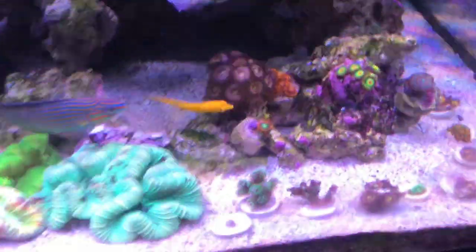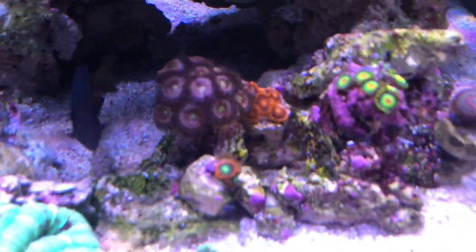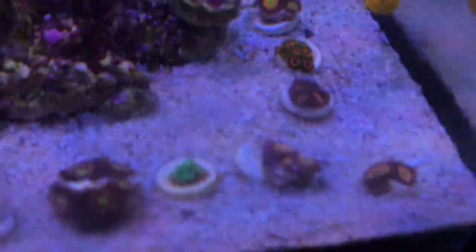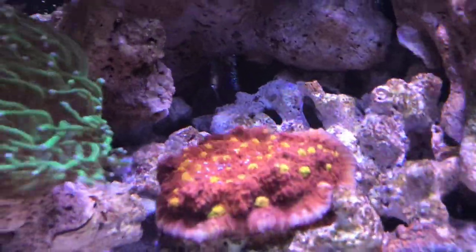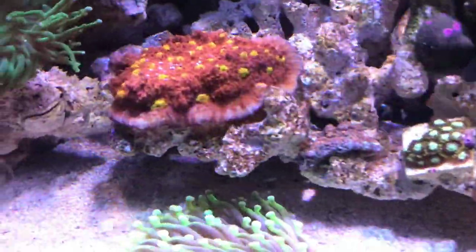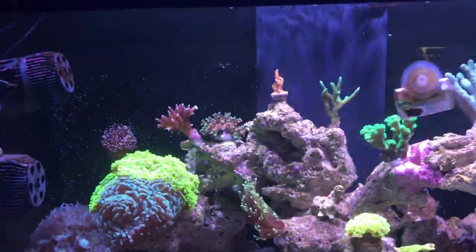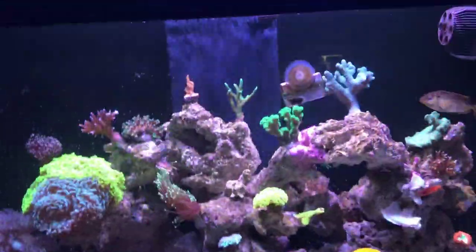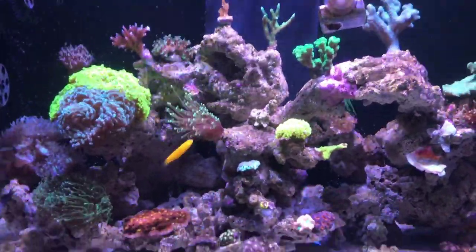I really like Zoanthids. I won't go through all the names because there's quite a few, but I've got some here, a few there, and a couple more. The ones in the sand I plan to — I'm going to shift this chalice off and put them there on that rock, and hopefully they spread all over that. Another big thank you to Billy Pipes, Reef Co, Polyplab, and Ecotech for making this giveaway happen.